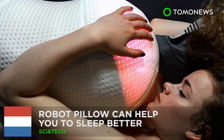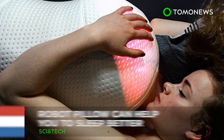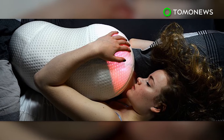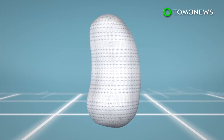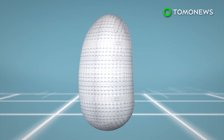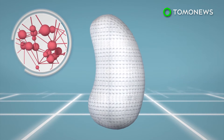This robot pillow could be the key to a good night's sleep. A group of robotics and engineering students from the Netherlands have created a robot pillow, which they say improves sleep quality. The robot pillow, dubbed Somnox, is equipped with multiple high-sensitivity sensors and an artificial intelligence algorithm.